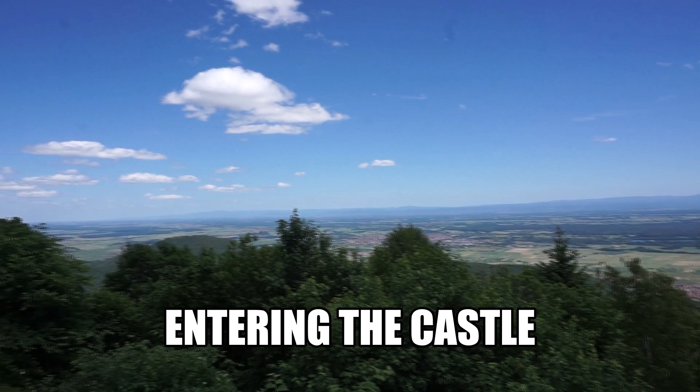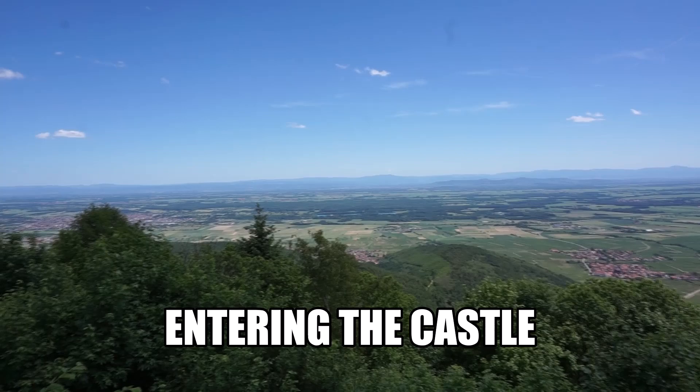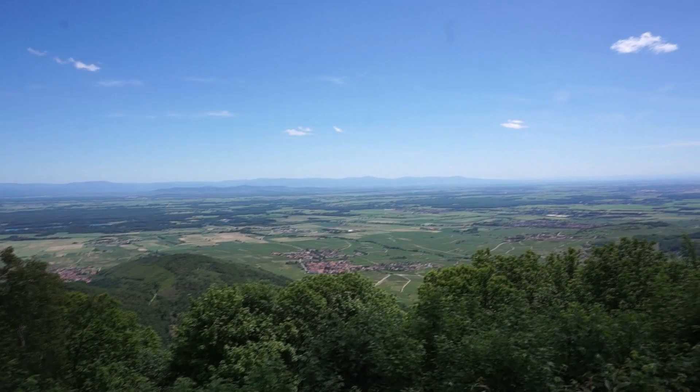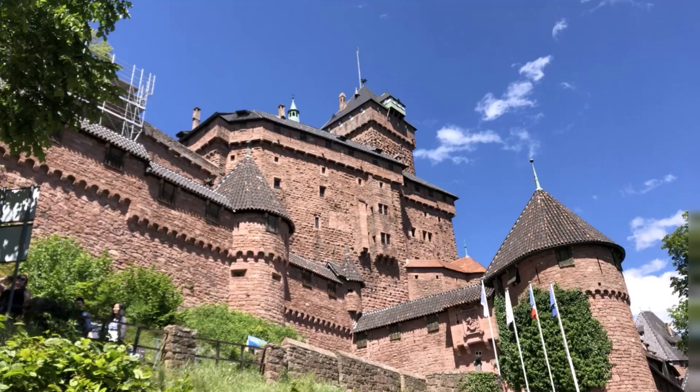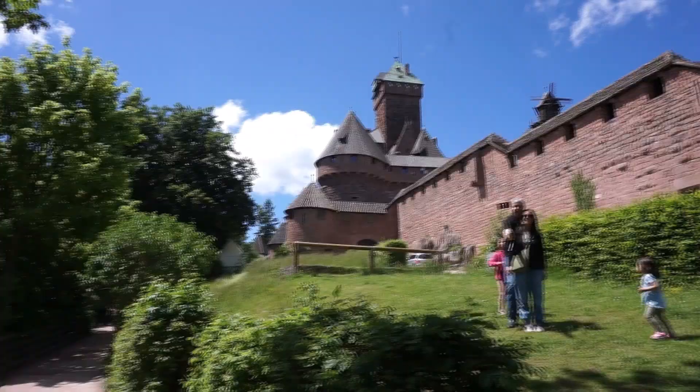You can see all the towns from up here. I see the really blue lake that we drove past.